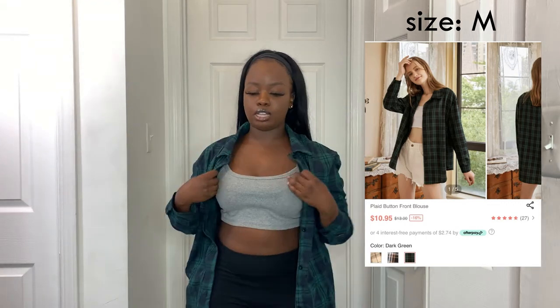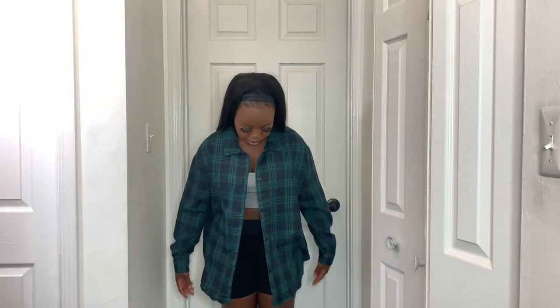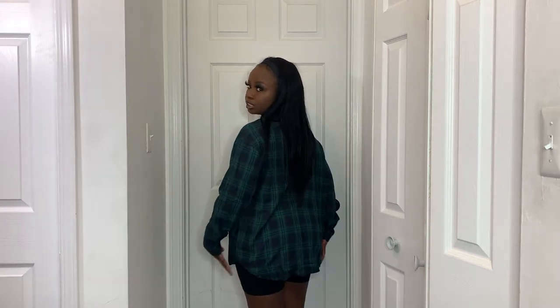Next I got a flannel — I love flannels, especially for back to school and fall. This one is a really pretty green and blue pattern that I love. I really like the color combination for back to school season. It's nice and thin so it'll pair well with literally anything. It's pretty long — goes down to my butt — and it's super cute.